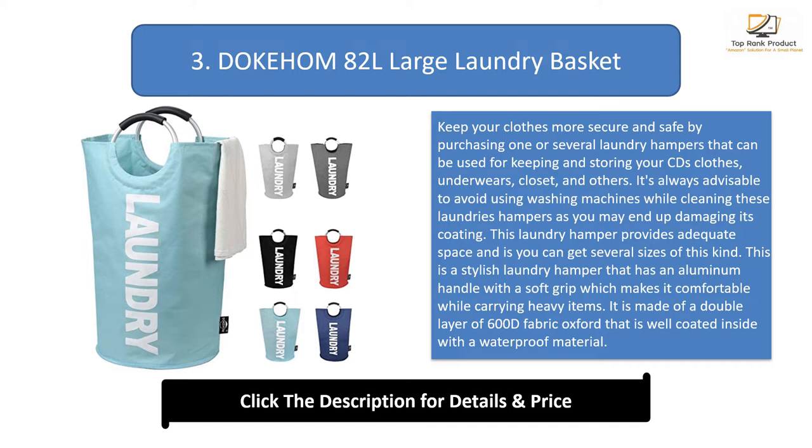This laundry hamper provides adequate space and comes in several sizes. It's a stylish laundry hamper with an aluminum handle with a soft grip, making it comfortable while carrying heavy items. It is made of a double layer of 600D Oxford fabric that is well coated inside with a waterproof material.